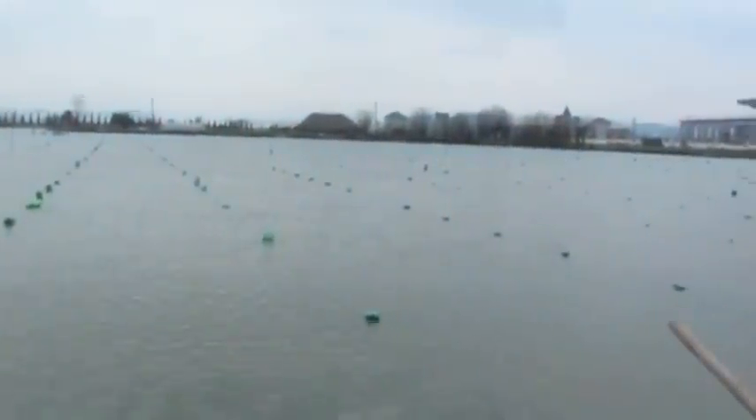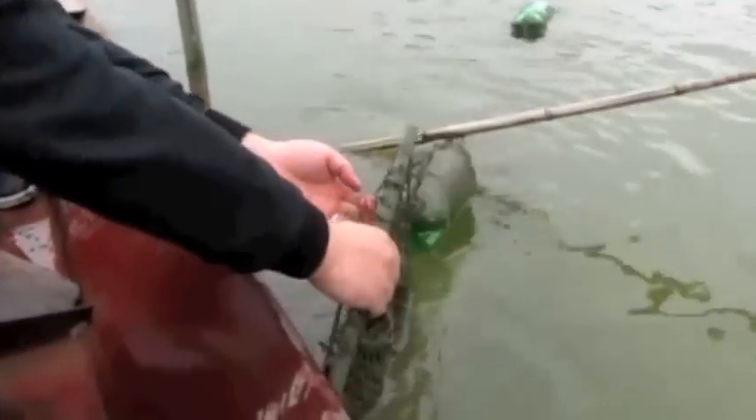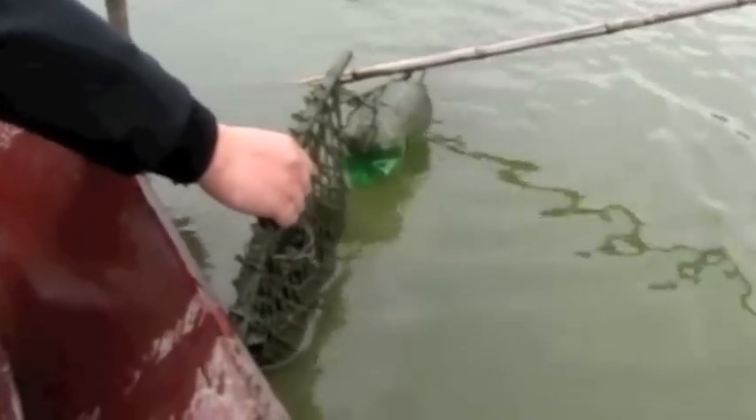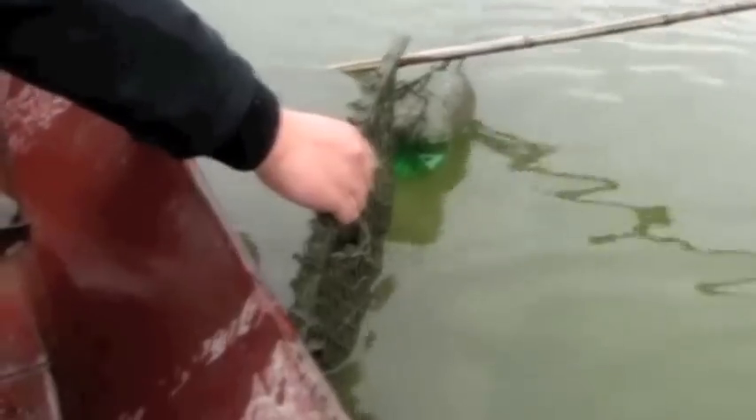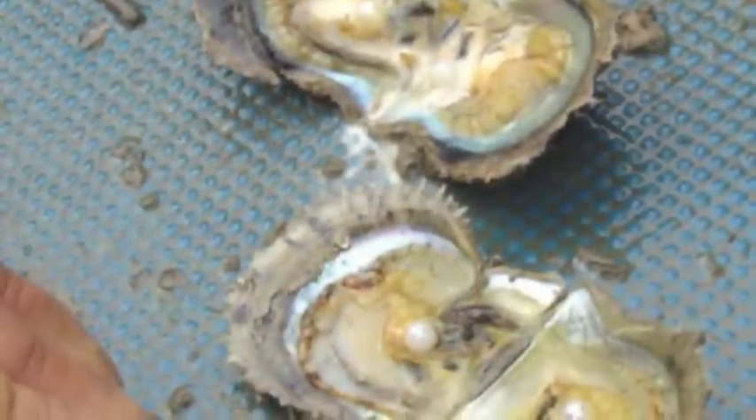Here we are on our boat, and Yeson is lifting up a net. Inside there are freshwater mollusks. Freshwater mollusks can produce many pearls at a time, whereas saltwater mollusks usually produce only one pearl at a time.